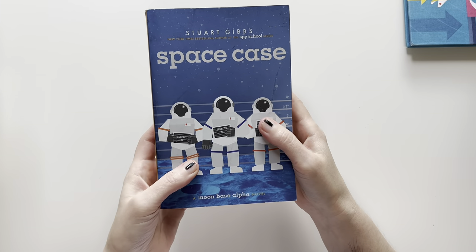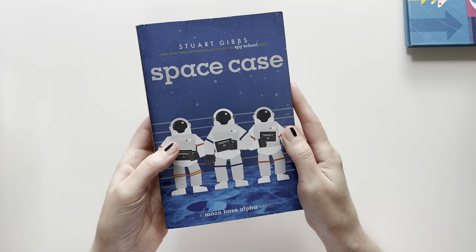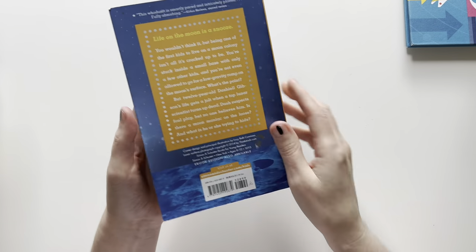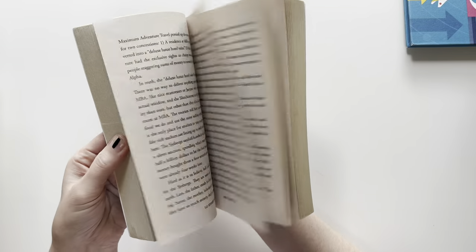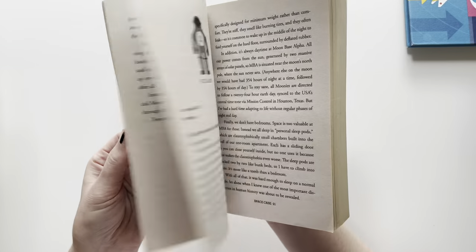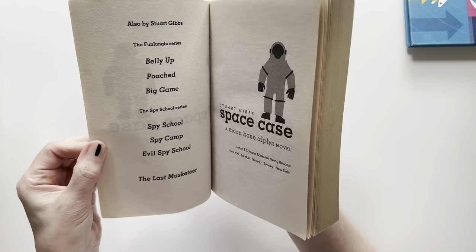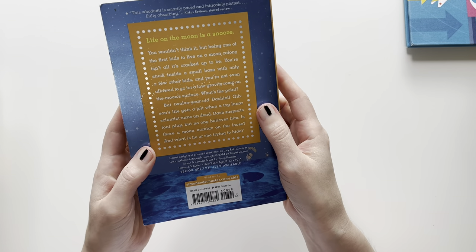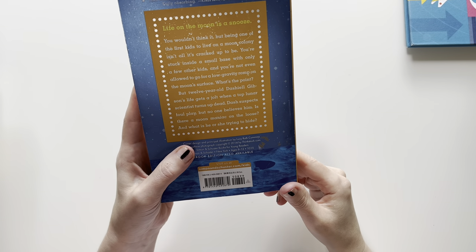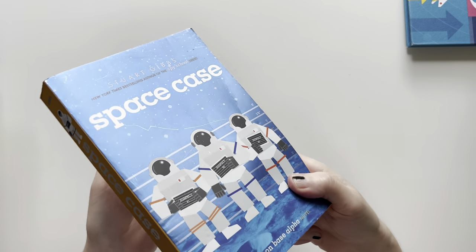Now we have one of our favorite authors. This is from Saver's Thrift Store — Stuart Gibbs' Space Case. He wrote the Spy School series and all these different series with different themes, like animals, space, spy. They're kind of like mysteries. She wants to try this one. Life on the moon is a snooze — you wouldn't think it, but being one of the first kids to live on the moon colony isn't all it's cracked up to be. She really likes his writing.